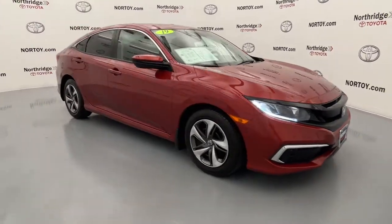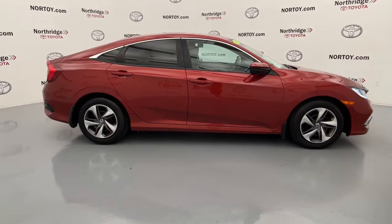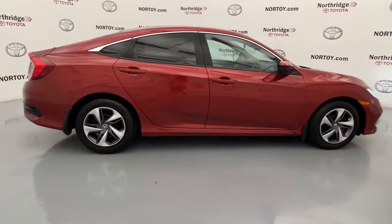Hop into the 2019 Honda Civic. This vehicle still has fewer than 60,000 miles on the clock, so it won't last long.